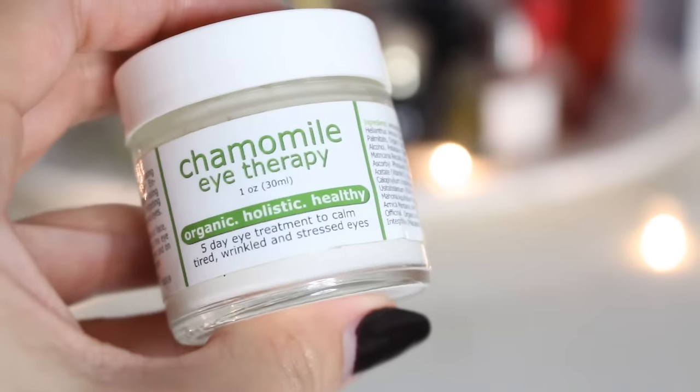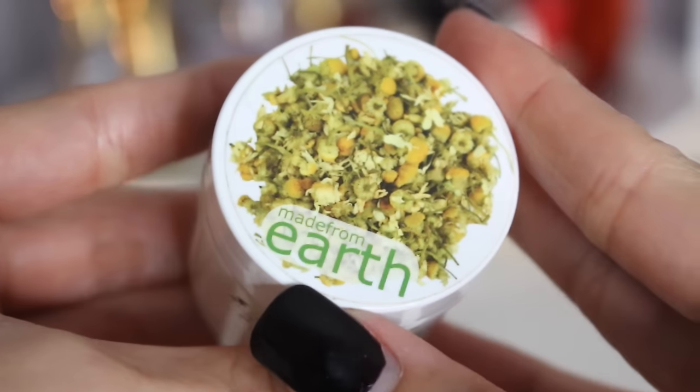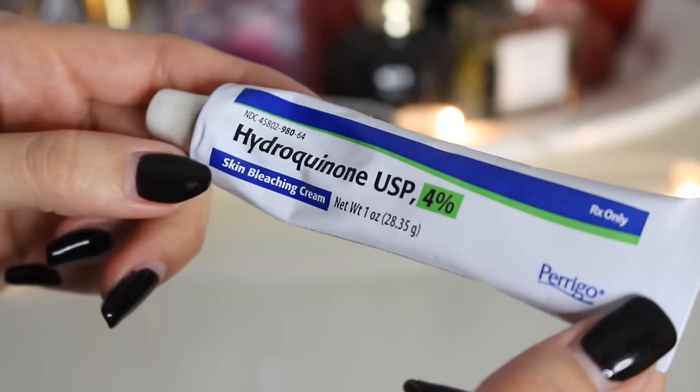Once my face is completely clean and dry, I start by treating my under-eye area. I have really dark under-eye circles, plus really wrinkly, crepey, dry skin underneath my eyes. I love slathering on the Chamomile Eye Treatment from Made By Earth — it's organic and holistic, formulated for tired, wrinkled, and stressed eyes. It's filled with chamomile and vitamin C, which takes care of moisturizing my under-eyes.